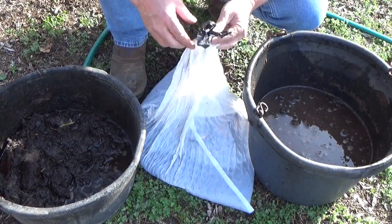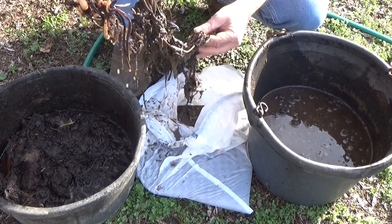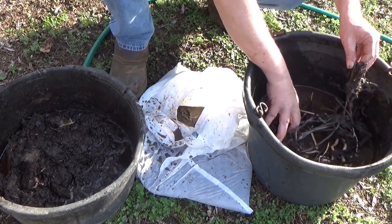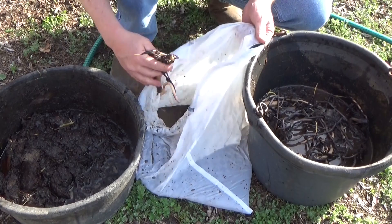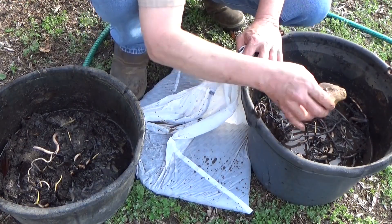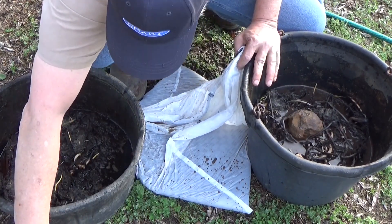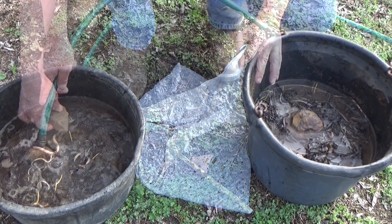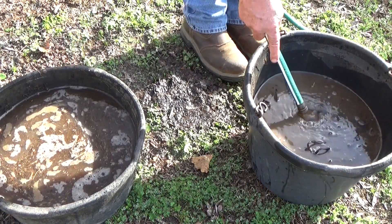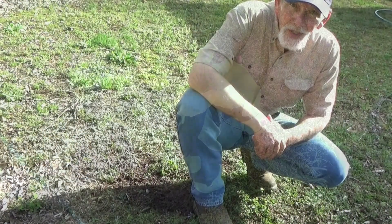We'll see if we have lotus soil, split these in there. I do have a small rock to kind of hold these in to keep them from floating. And there you go, that's all there is to it — you can do this too.